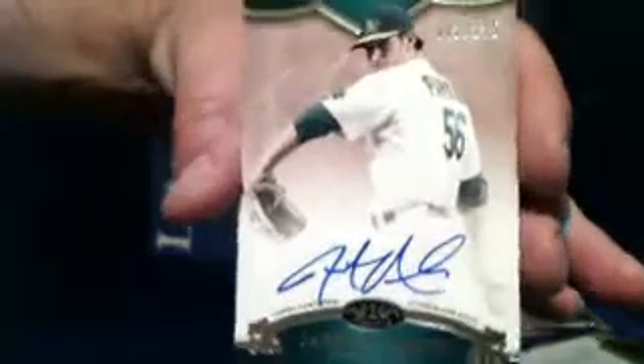Good luck everybody. Number one — Jared Parker, on-card auto, Oakland A's. Top prospect coming up, just got back from Tommy John's surgery and he is pitching real nice. Green parallel, this one is number 235. Got a nice on-card autograph — very fine young prospect. Green parallel, and the Oakland A's card is going to Pat K. Nice hit there Pat.